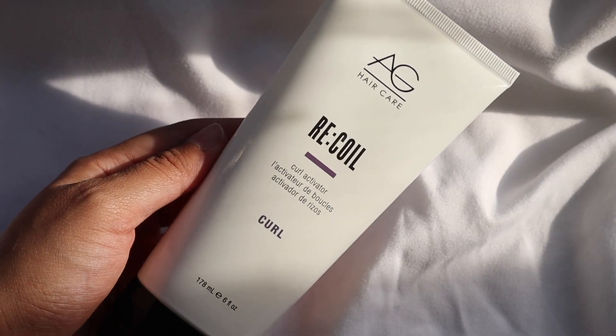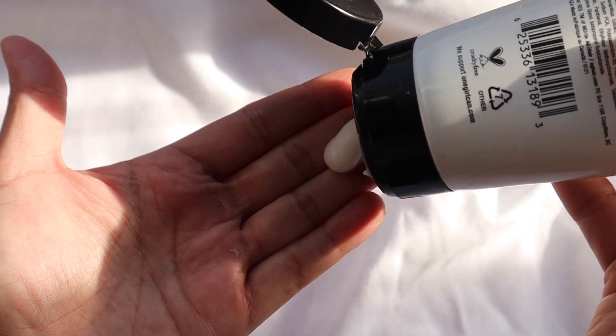Now back to the video. Of course I'm going to start with hair because that's what we do on this channel. I'm going to start with a product that has very recently come into my life — literally like two weeks ago — and it's already almost a holy grail product. It's the AG Hair Care Recoil Curl Activator.